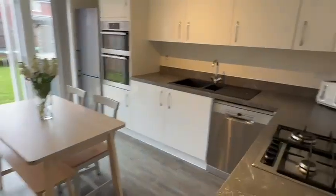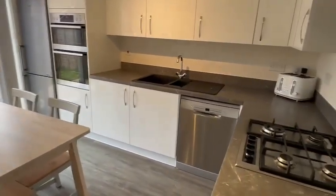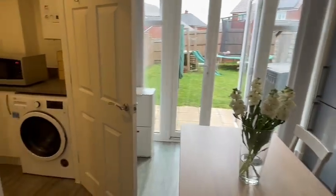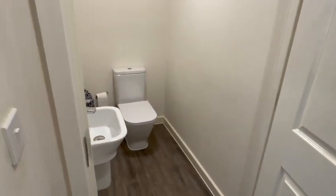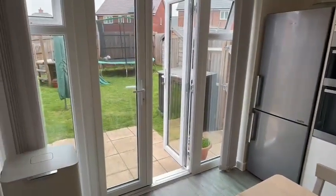The kitchen is nicely fitted with a range of wall and base units, some built-in appliances, a one-and-a-half bowl sink unit, ample worksurfaces, and feature flooring. Then you've got this very useful utility space with the wall-mounted boiler, the essential extra WC on the ground floor, and then you have the double doors going on to the patio and garden.